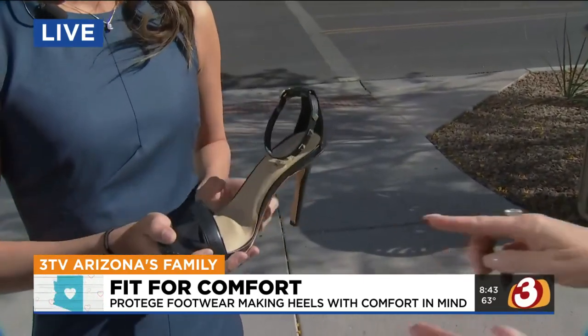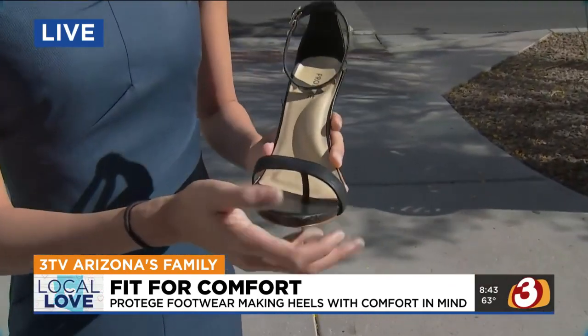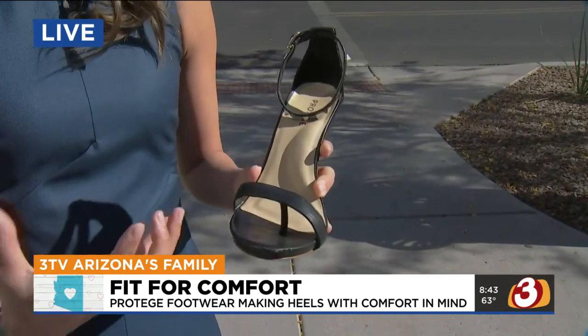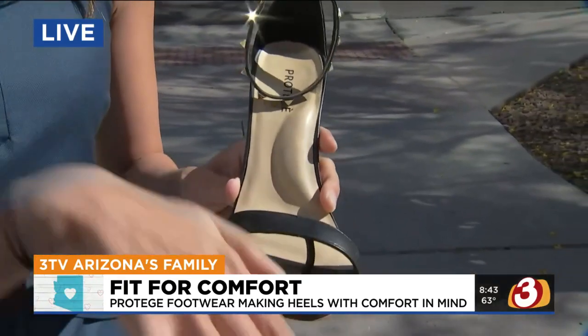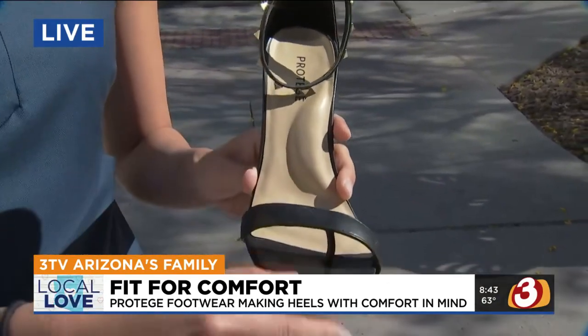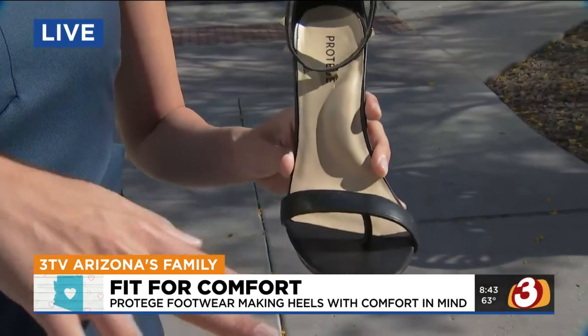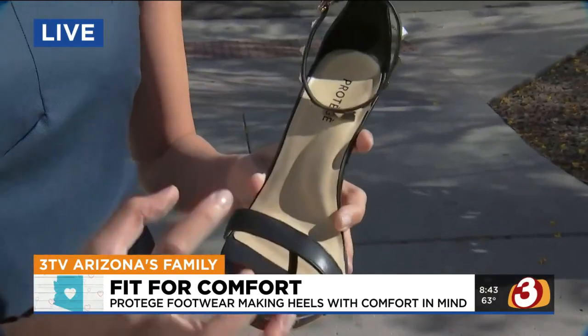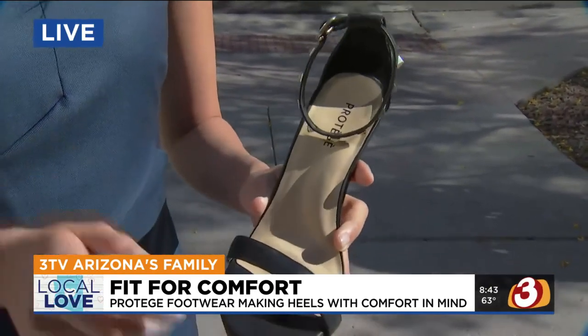So what is this? The first thing I notice is you have something between the toes here — what does that do? Basically, a common problem is that with a two-strap design, your foot will start sliding forward and put more pressure as it slides. This prevents your foot from sliding too far forward, so it really locks your foot in place and allows you to be more stable.